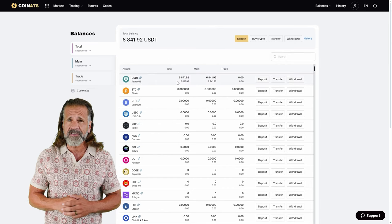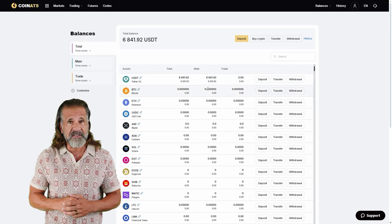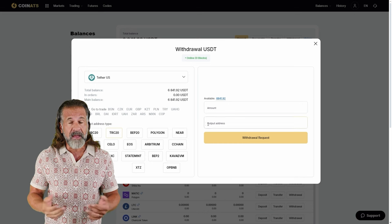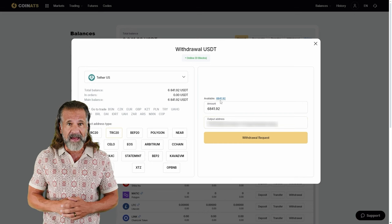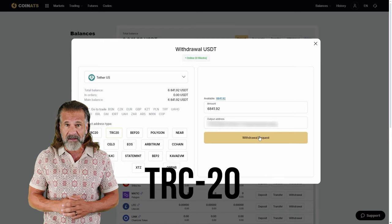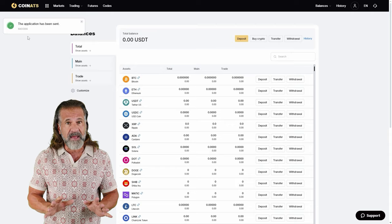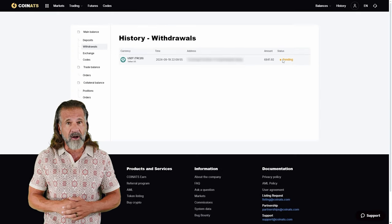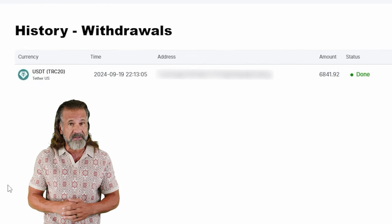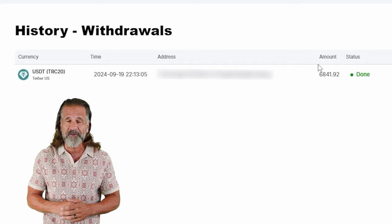Now, let's withdraw the profit to a wallet — I'll be withdrawing mine back to Binance. Go to the Withdraw Funds tab, enter your wallet address, in this case Binance. Head back to Binance, locate the Deposit tab, and for faster processing, choose USDT TRC-20. Then return to Coinats, input the Binance wallet address, and specify the amount — $6,840 in my case. Click Withdraw Funds, and the money will be transferred to your Binance balance.